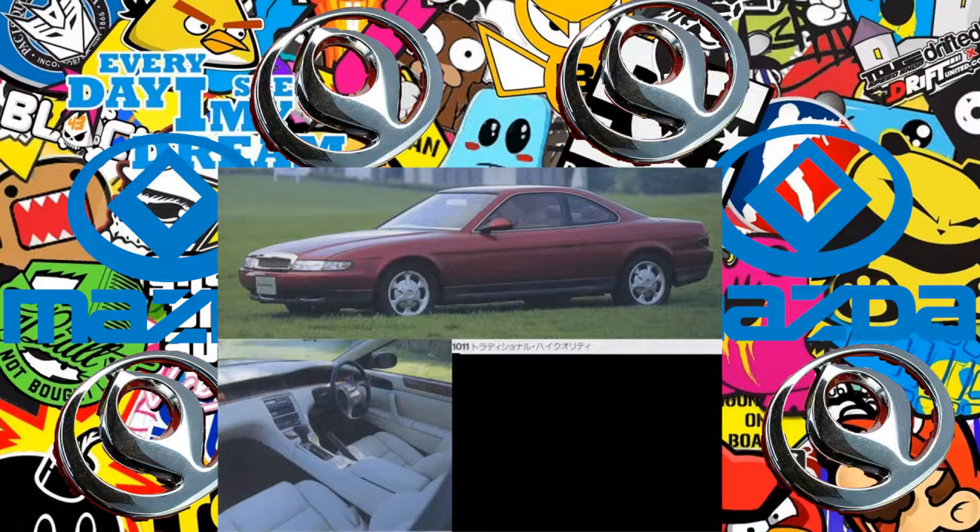M2 1011: a luxury version of the Eunos Cosmo. Since this car was already the most luxurious Mazda car, it is difficult to imagine what they did to make it even more luxurious.